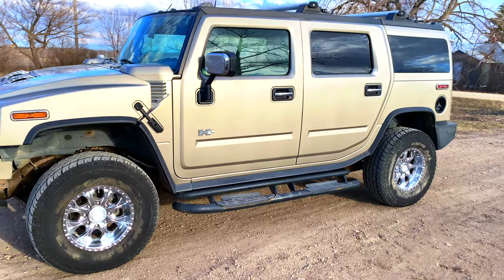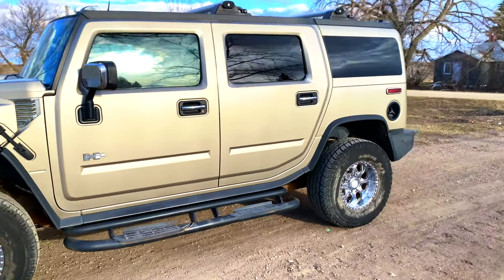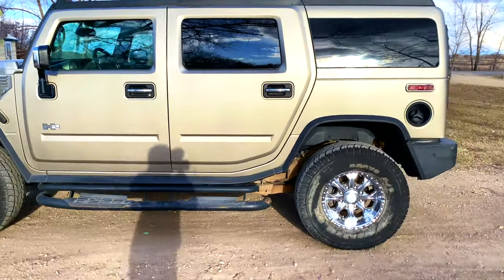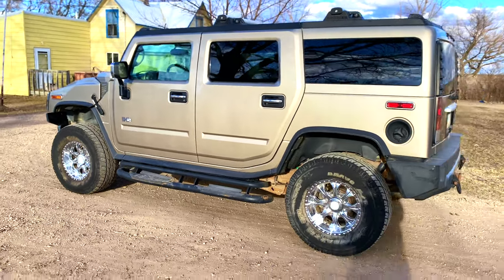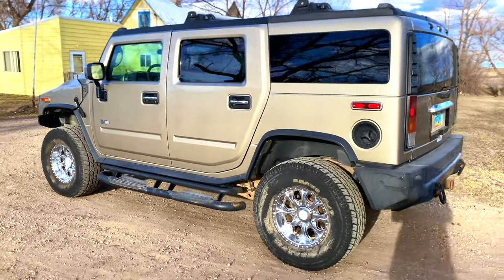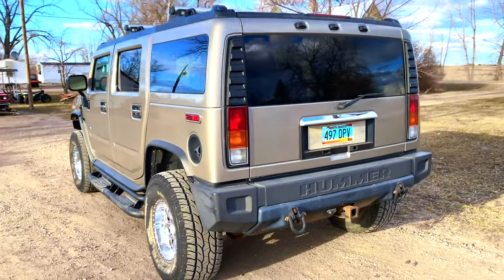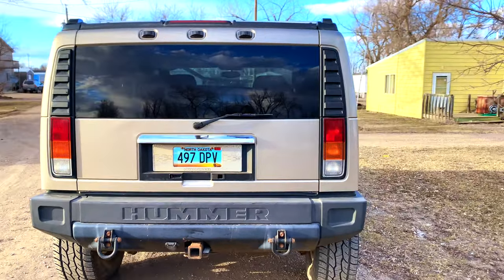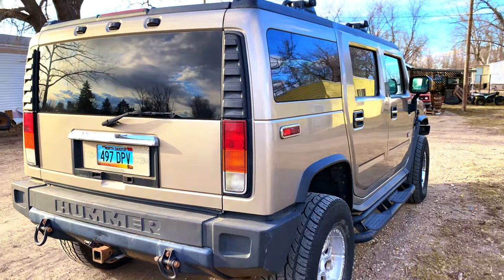Would I recommend using a Hummer as a daily tow vehicle? By all means, yes. The vehicle is totally equipped and perfectly capable of towing on a daily basis. The one thing I would recommend is upgrading your transmission oil cooler. The stock one is good, but you can get a more performance-oriented cooler which will keep your transmission temperatures in check.